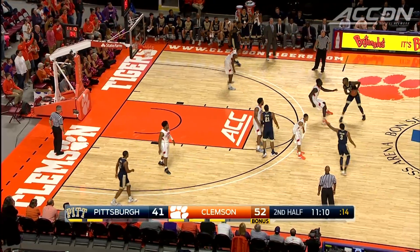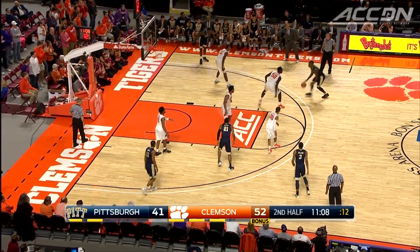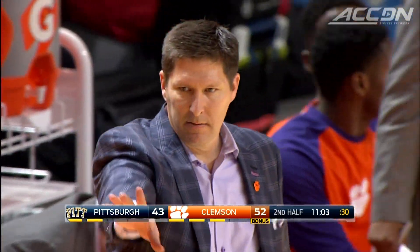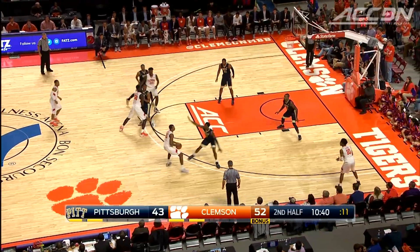Jamel Artis scores for Pitt. He normally averages 16 a game but was held to nine. Michael Young had a big night — 25 points, seven rebounds. That elbow jumper makes it a nine-point game, but that's as close as Pitt would get.